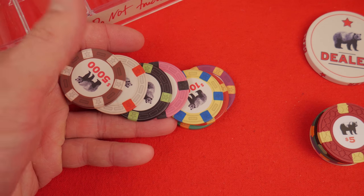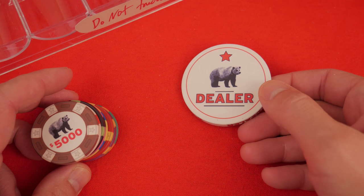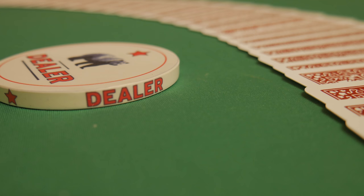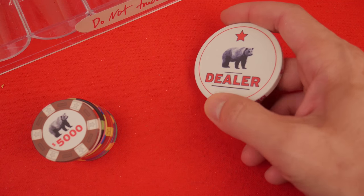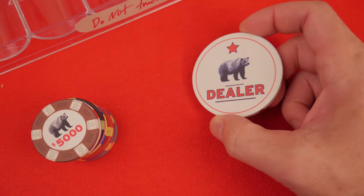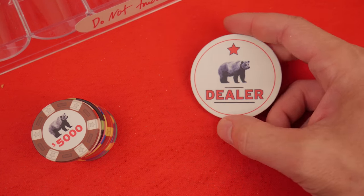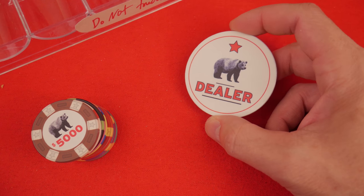Before we continue, a quick sales pitch. Special deal — last time I checked, these are in very short supply. After the video, read the description and click on the link that says 'Rounders dealer button' and go buy these before they're sold out. They're not going to last long. They may make some more, but if you want some before Christmas — we're filming in the holiday season, 2017 — stop the presses and go get one of these.